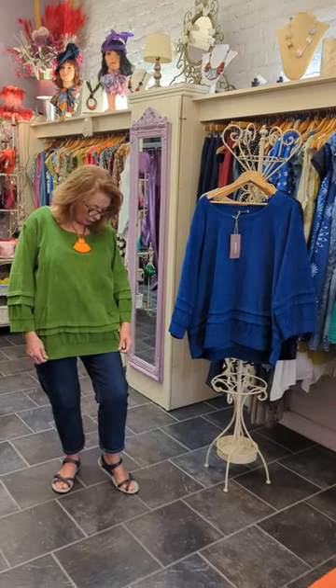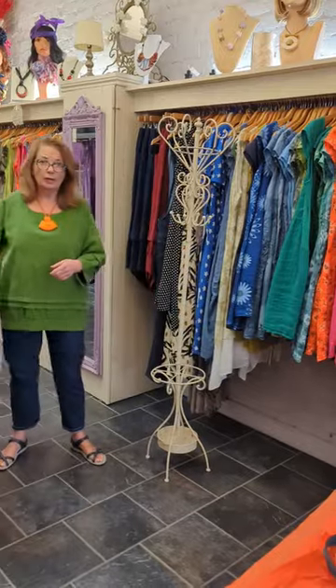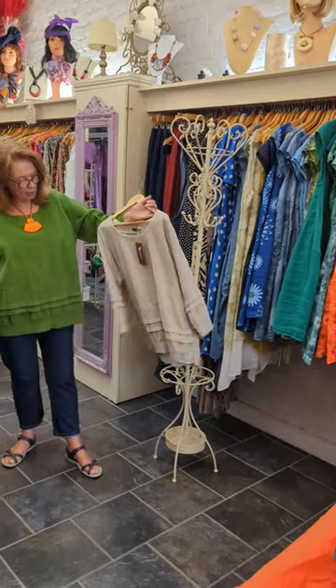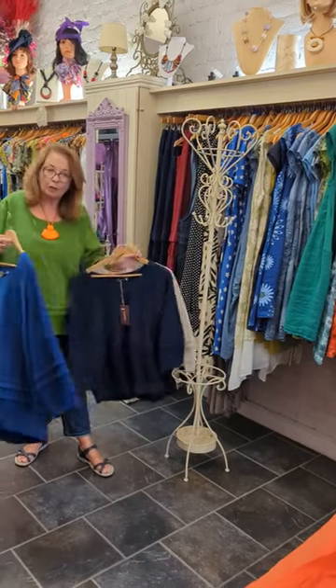It's got the most gorgeous sleeve, it's like frilly layered, really good quality, fabulous colours. So it comes in four colours: the green that I'm wearing, a beige, navy and a lovely blue.